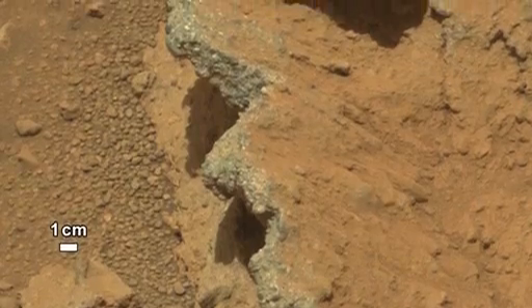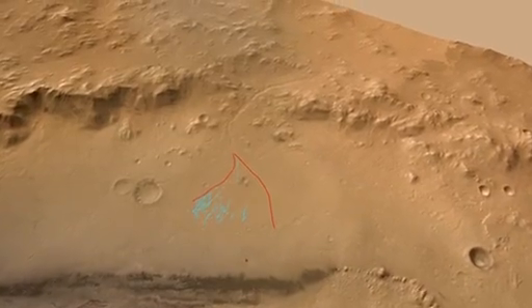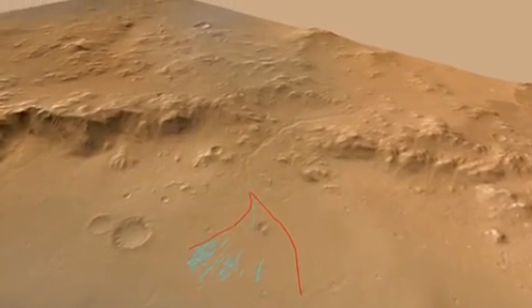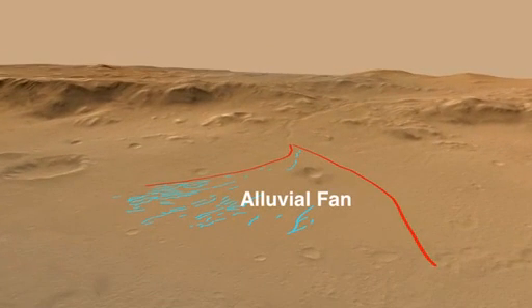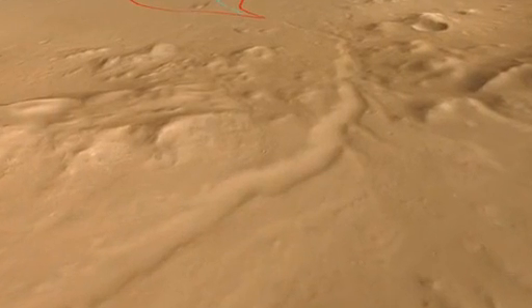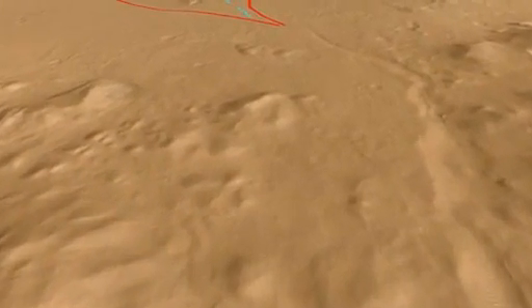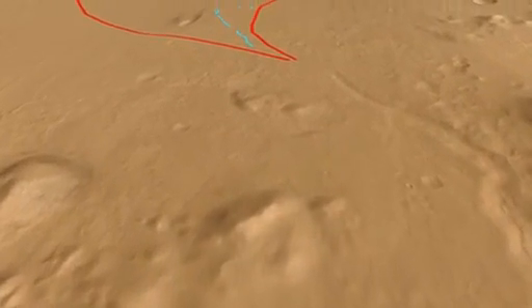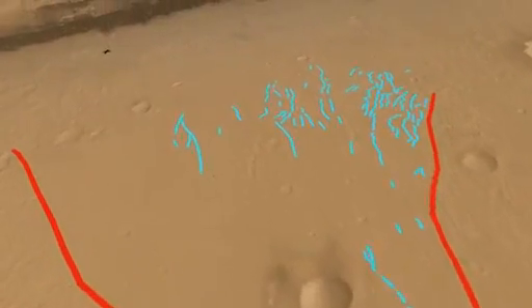The size of the pebbles tells us that these rocks could not have been transported by the wind, so it seems clear they must have been transported by water. So how does this pebble deposit get to be here? If we look more broadly in Gale Crater, we can see that there is a prominent feature that geologists call an alluvial fan. Alluvial fans are cone-shaped deposits of gravel and sand that accumulate where streams exit mountains.